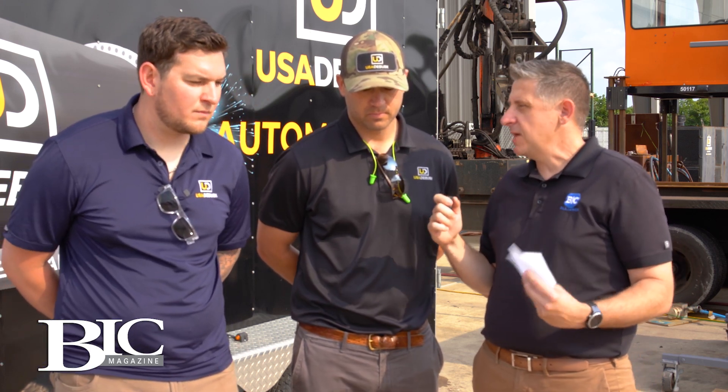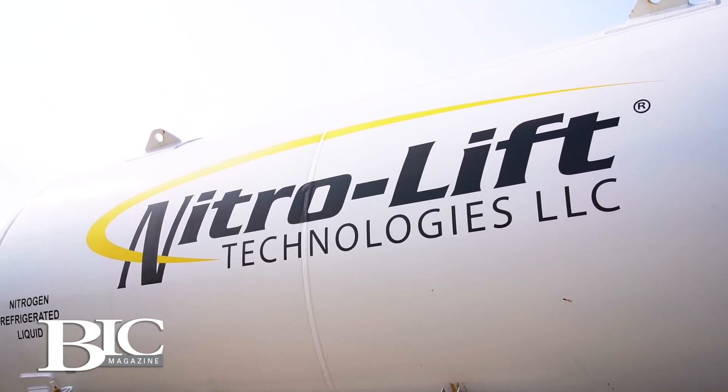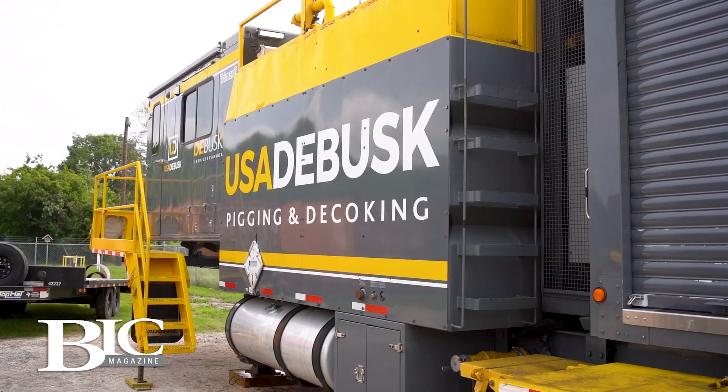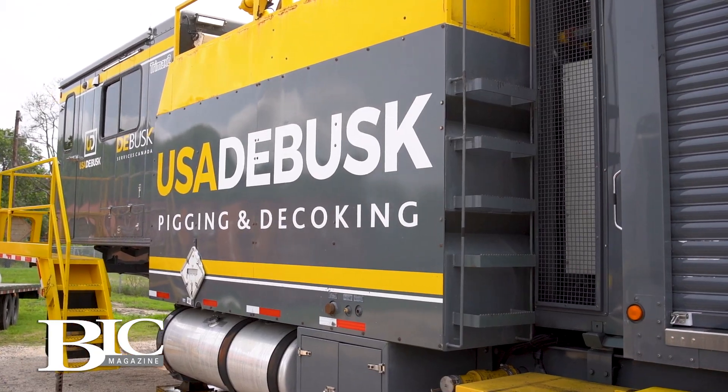When I think of USA DeBusk, I think of the broad breadth and scope of all the services you offer. You recently made an acquisition of Nitro Lift Technologies. Can you talk about that acquisition and the purpose of bringing them into the family? We're thrilled to partner with Nitro Lift. The expansion of the nitrogen service line pairs well with a number of our existing service lines — thinking about opportunities in FCC units with our catalyst division, pipeline pigging division, more in the midstream space. You take their attention to detail, ability to execute, and you pair that with what I consider a strong reputation in USA DeBusk and a strong customer list. It's really a one plus one is more than two situation.